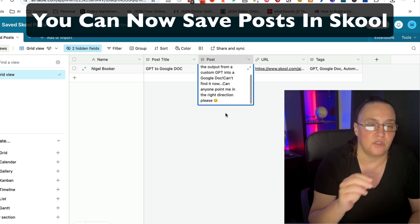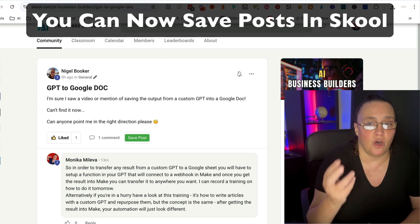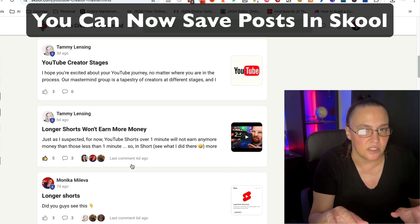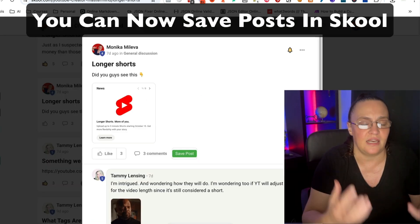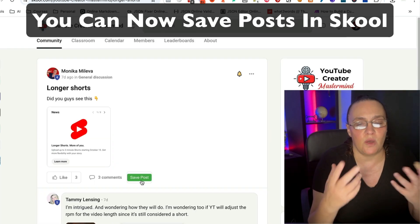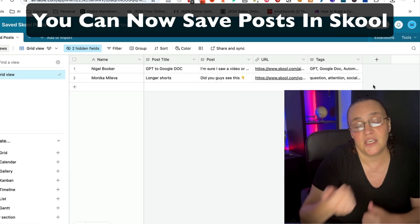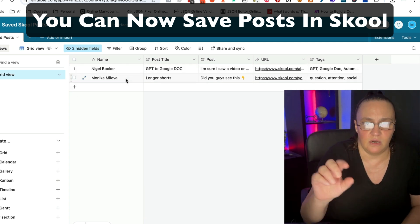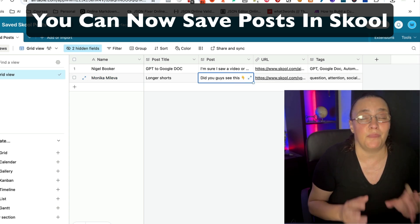It will save any posts from any community and put them in your own database. There's one other person who also has an extension he gives only to his community, but his extension doesn't actually put anything into a database — which is kind of pointless if it's just sitting in your browser, because you may want to add notes or come back to it later. What happens if you have 100 posts saved? You can find them in your browser icon, but the way I've set this up is awesome.